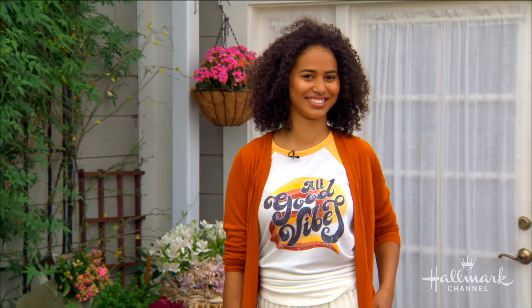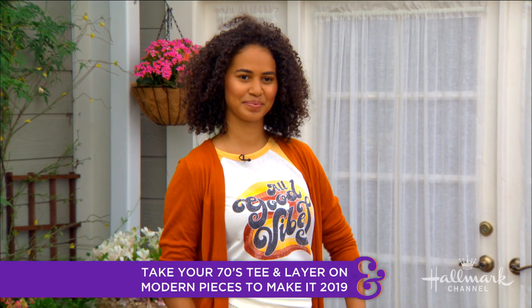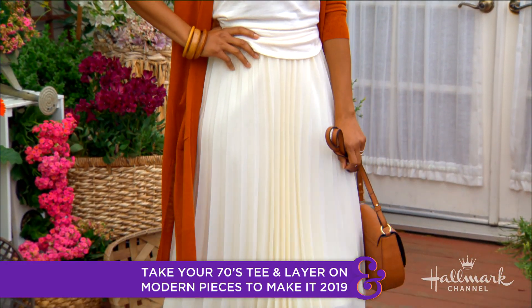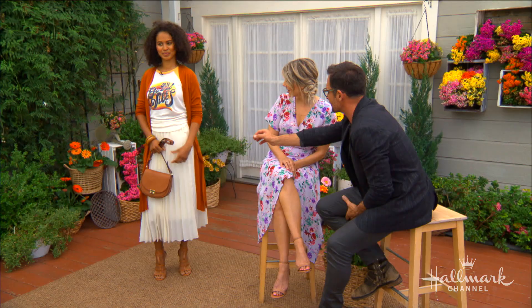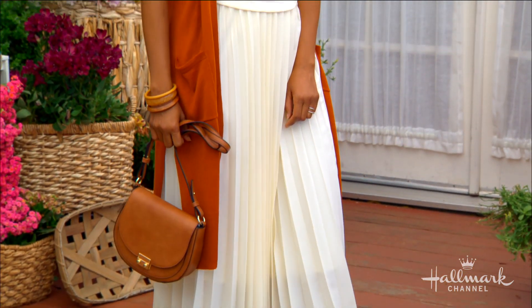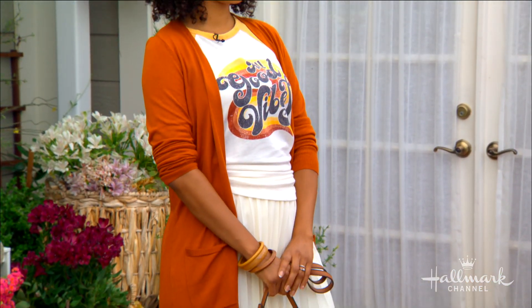Let's bring out our next model. One of the hottest trends from the 70s was the graphic tee, and it's been brought back into 2019. I started with the Grayson Threads 'All Good Vibes' graphic tee from Target — super affordable. I layered on a long-sleeve rust cardigan from A New Day and an ivory pleated skirt from Uniqlo, with an Olivia Thompson strappy sandal. It has a 70s vibe but it's modern — you could wear this to lunch with the girls or cocktails with your guy.